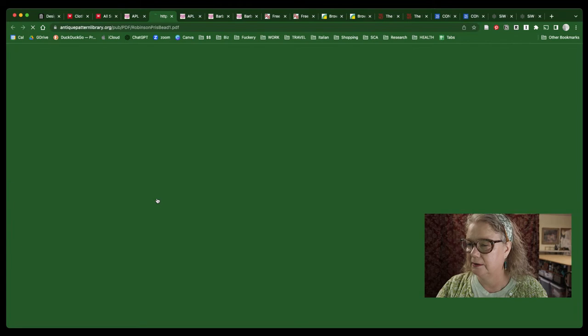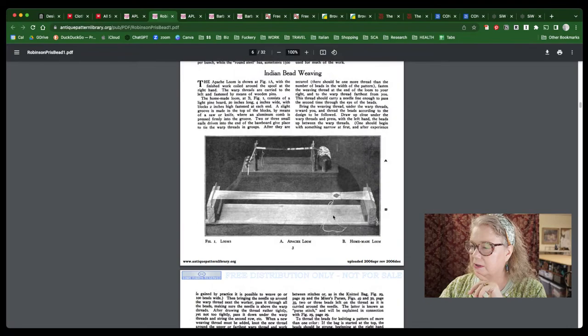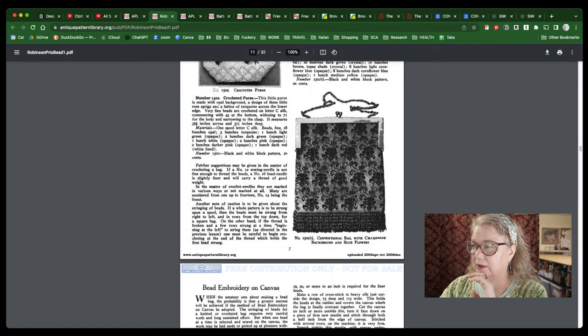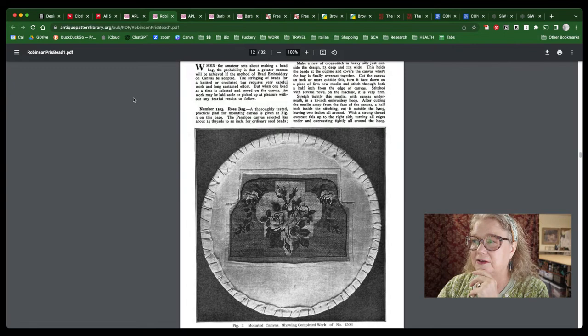This will automatically start to download a PDF. This one is talking about beadwork — how to do it — and has patterns for doing beaded purses. There was another book I came across yesterday when I was doing some background for this that had more patterns for beaded purses. So if you're doing an impression from around 1910 to 1913, this would be a great one for you.